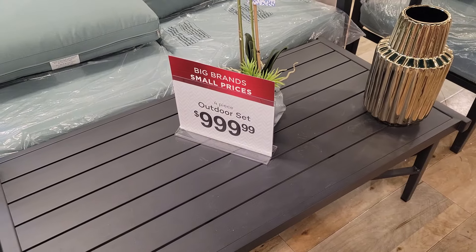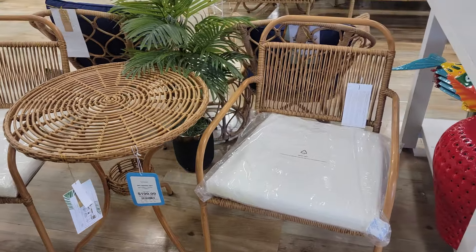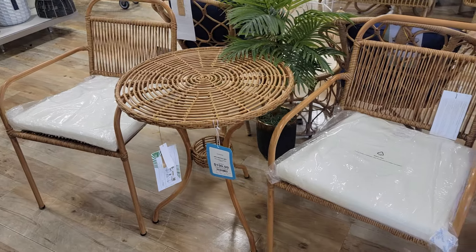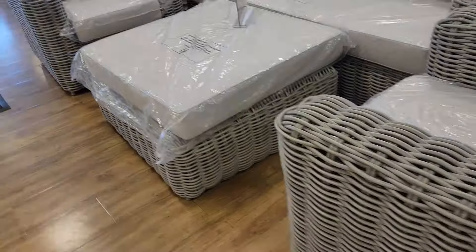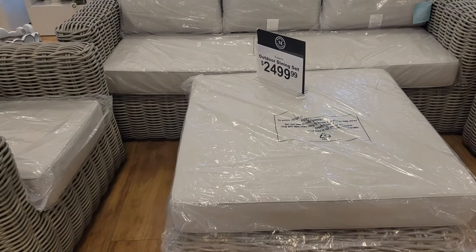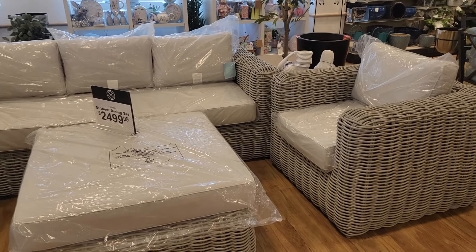A four-piece set is $1,000. That's pretty. This little set right here is $200. That's pretty. This set right here, Martha Stewart's, is $2,500. That's really, really pretty.